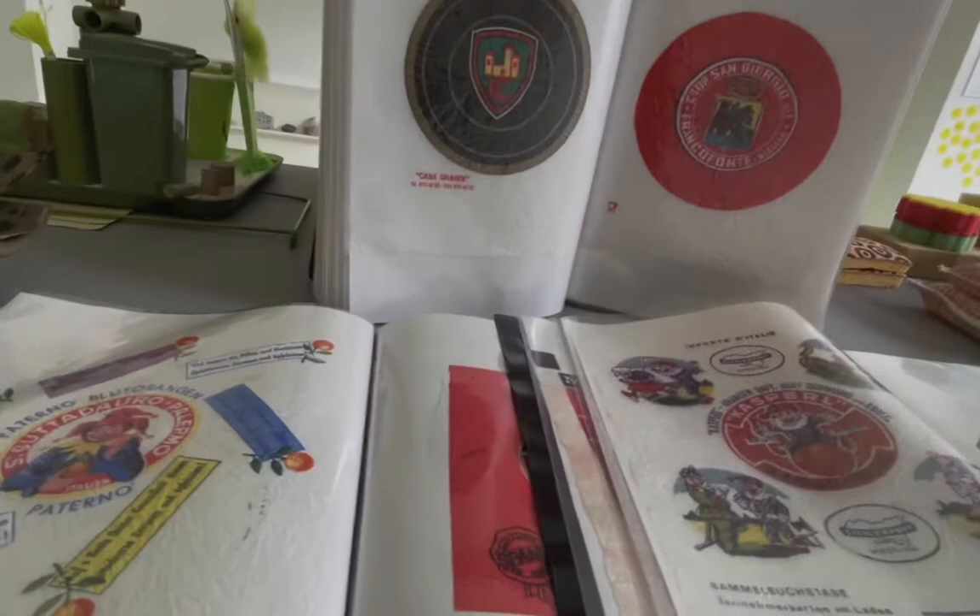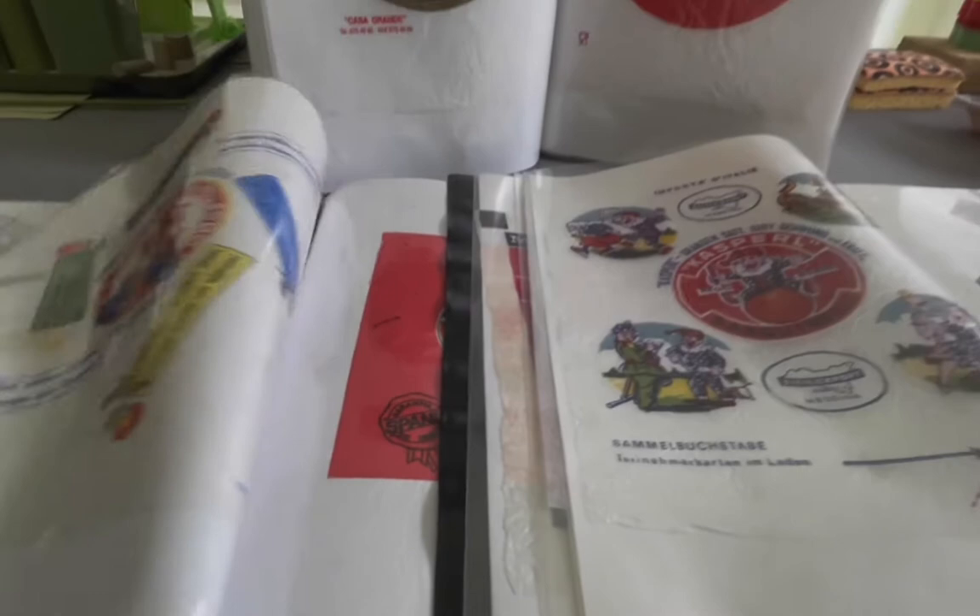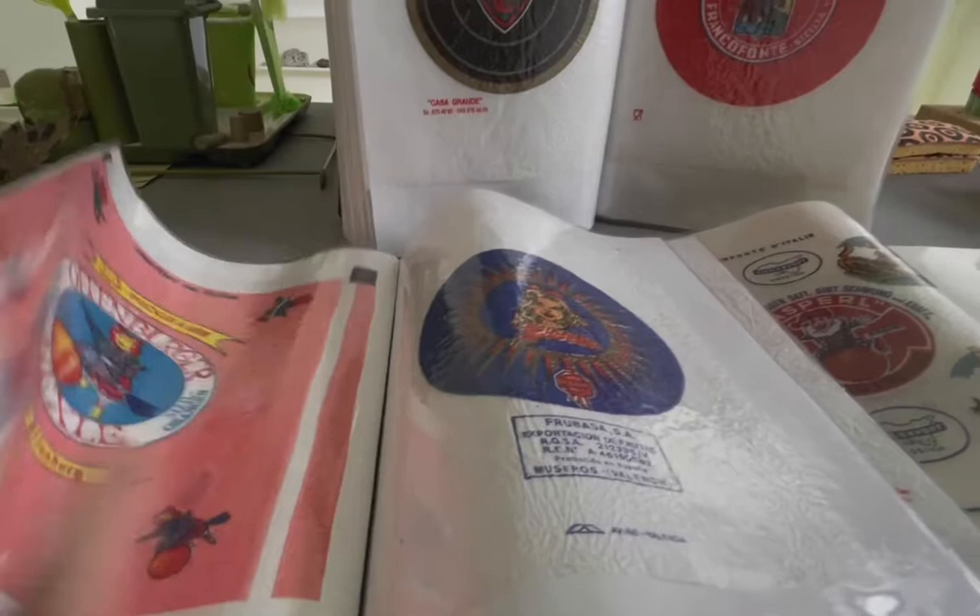Philip Delongle collects orange wrappers — those very thin papers wrapped around certain oranges in a crate that show the producer or importer of the oranges.